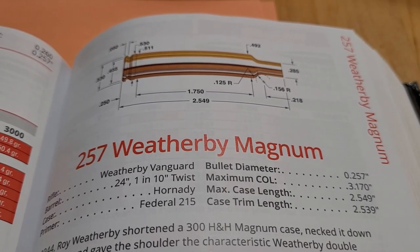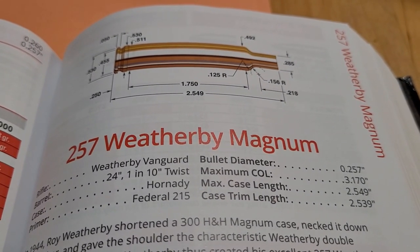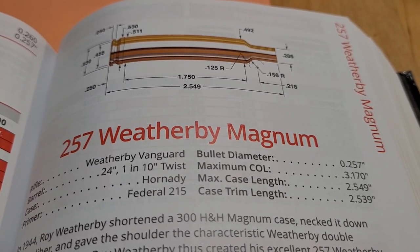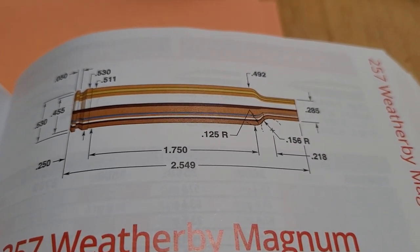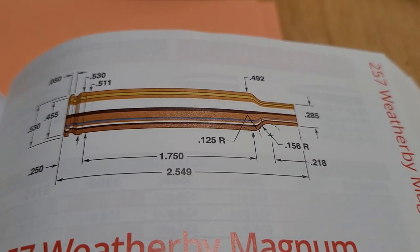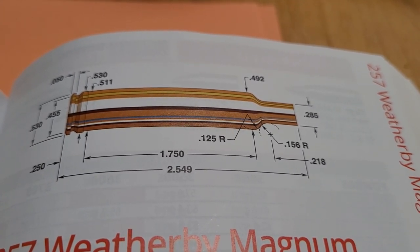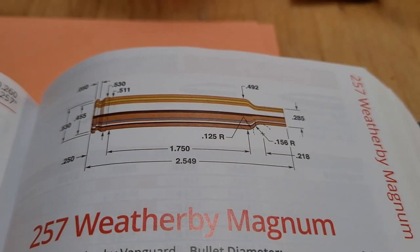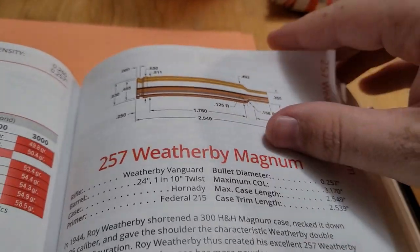At number two, we have Roy's personal favorite cartridge — the .257 Weatherby Magnum. It's one of his originals, developed in 1944. It is based off the .300 H&H case, shortened a little so it could fit a standard length action. This thing is fast, and I think quite underrated. Not a lot of people are using the .25 calibers, but I think they should be. Let's go ahead and look at some of the numbers.